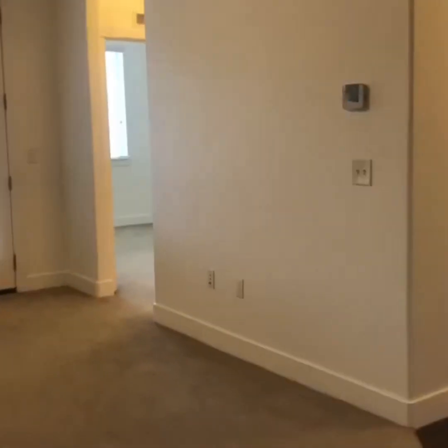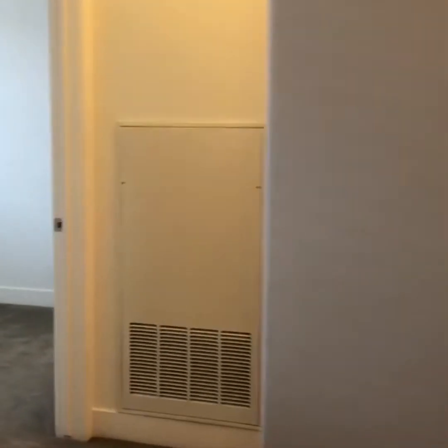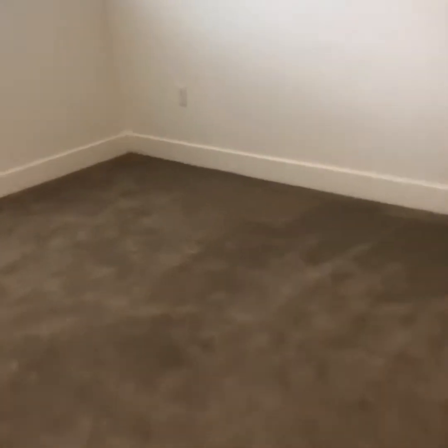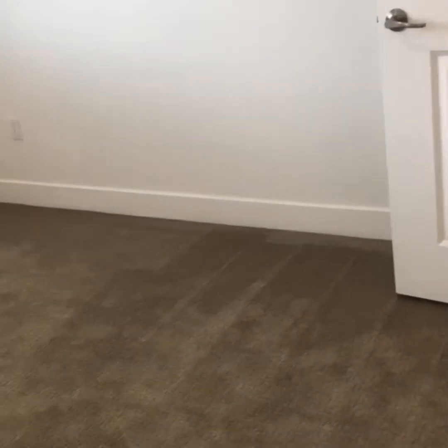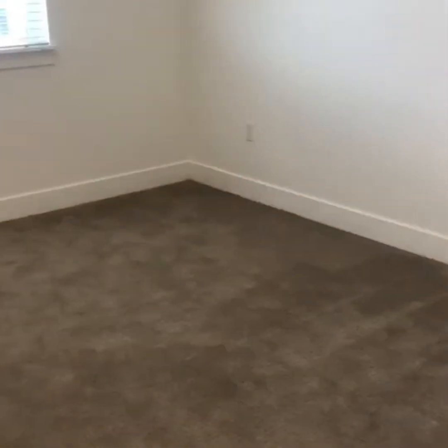I do want to show you the second room over here. This is kind of like your guest bedroom, or maybe an office — whatever you're using this room for. It's really cute, big, and nice. I believe it does fit a king bed, and actually looking at it, I think it really could fit a king with two side tables. I know it's hard to tell from the video, but it is super spacious.